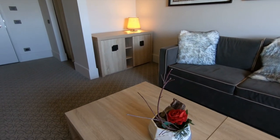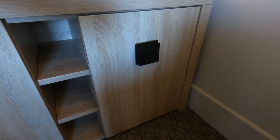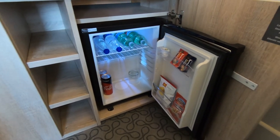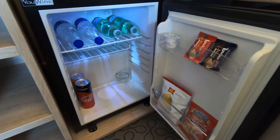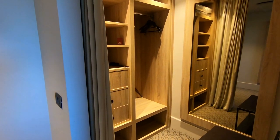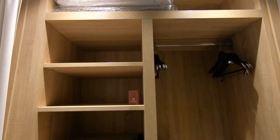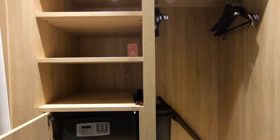There's some storage and a minibar here to the left. Speaking of storage, there's plenty in this convenient walk-in closet. As you can see, there are lots of shelves and a push button safe.